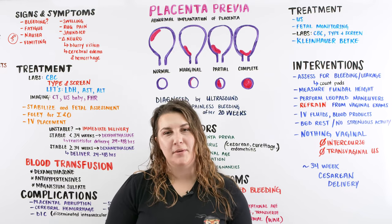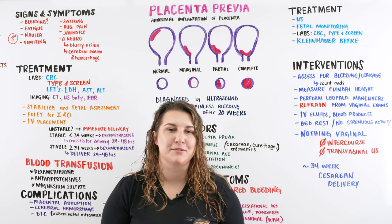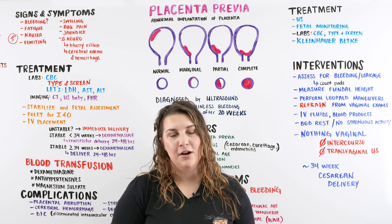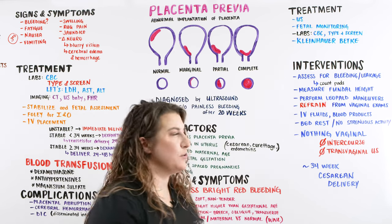In this video, we're going to be talking about placenta previa. Check out ninjanerd.org — that's where we have all of our illustrations and notes for these lectures. We really think it's a good help for you guys, so please go check it out, and let's go into placenta previa.